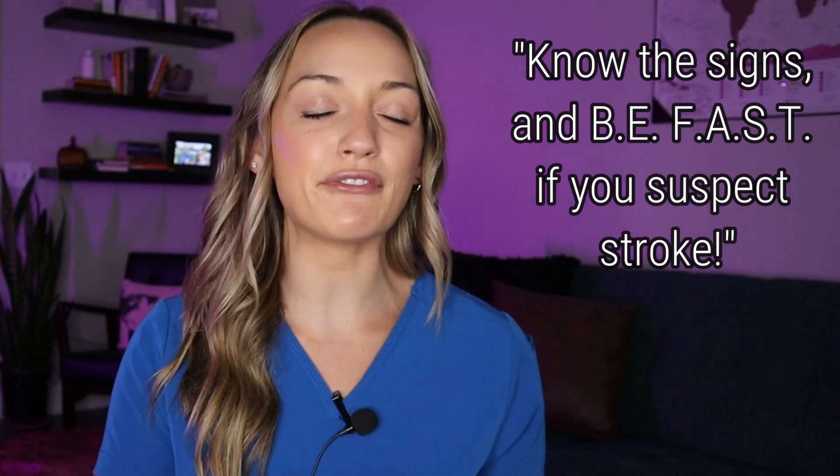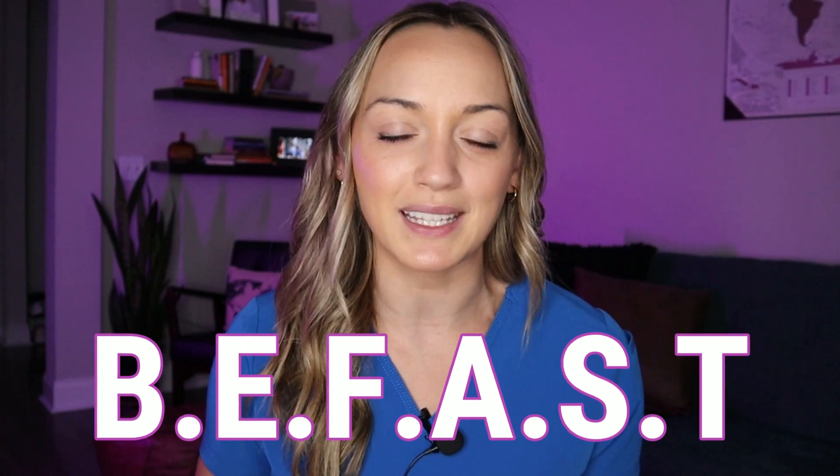So you keep hearing me say "be fast" — that is because BE FAST is an acronym used to tell you the signs of a stroke. "Know the signs and be fast" is what it says on befast.org, which you can find a link to in the description of this video. A stroke is a medical emergency and you have to call 911 right away if you suspect that somebody is having a stroke. Let's break down what BE FAST means.